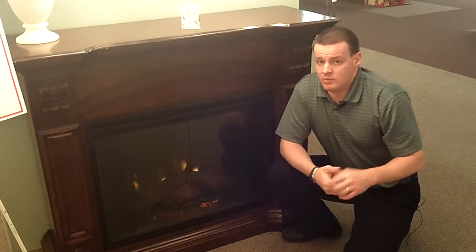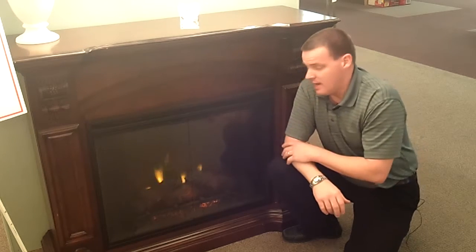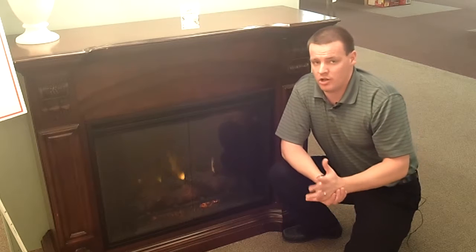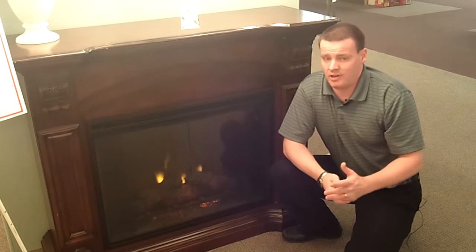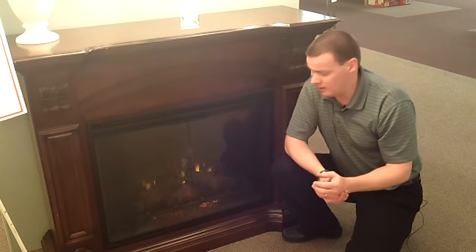The greatest advantage of an LED is that it uses barely any electricity. If you have this fireplace on and you leave the heater turned off, it's only going to cost you a tenth of a cent per hour to run. So you're going to run it for 10 hours before you even use a penny of energy.